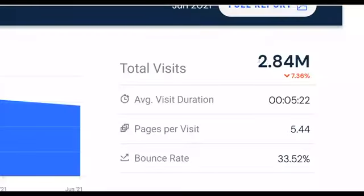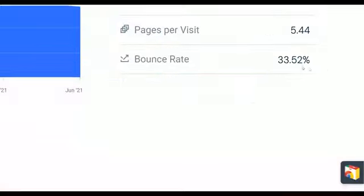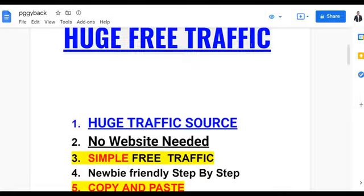I'm going to show you guys a huge traffic source that's getting up to 2.84 million visitors every single month, and sometimes up to 5 million plus visitors every single month. You can put your affiliate offers on and make a lot of money. Most of the traffic is coming from top countries like the United Kingdom and the United States — 95% from the UK — and you can make your first $500 plus on Digistore24 with this huge free traffic method.